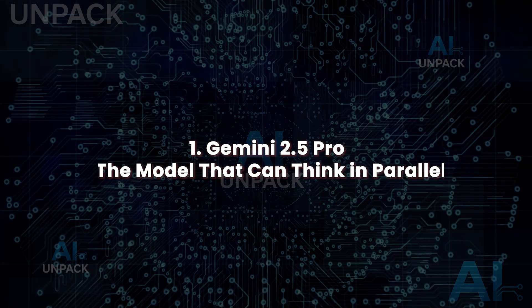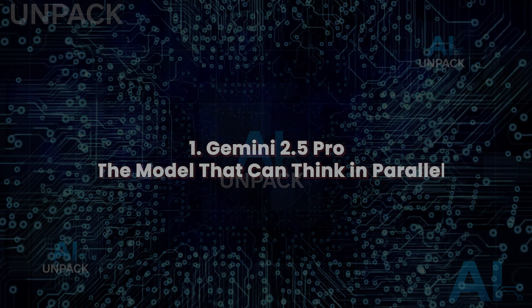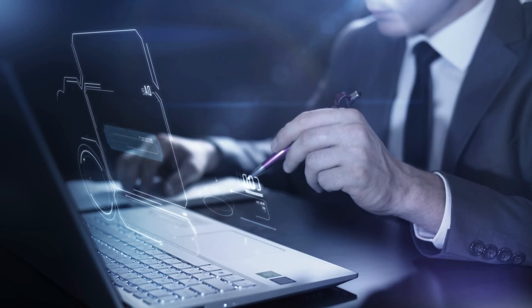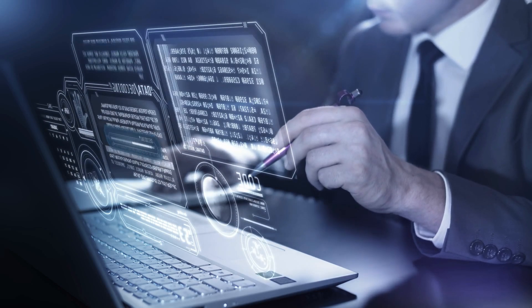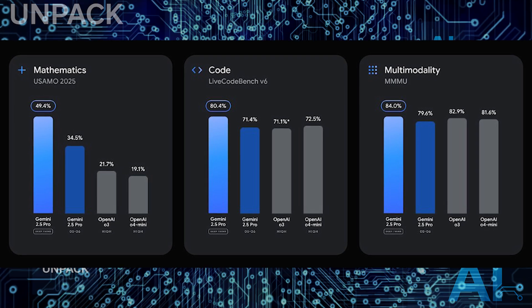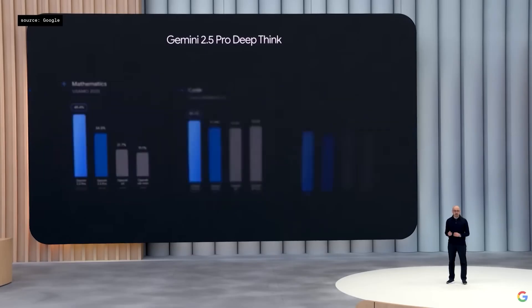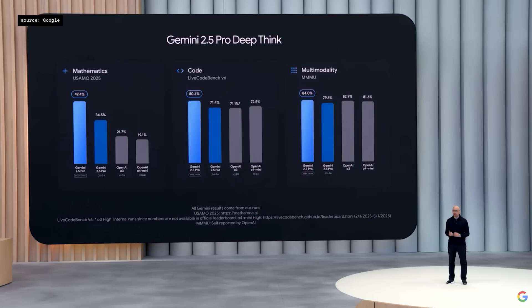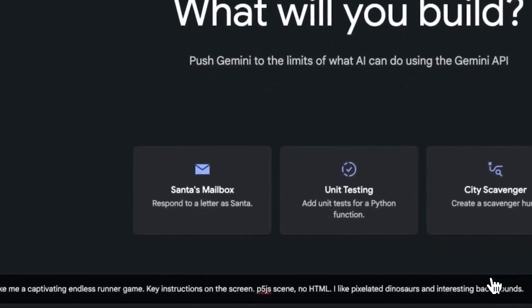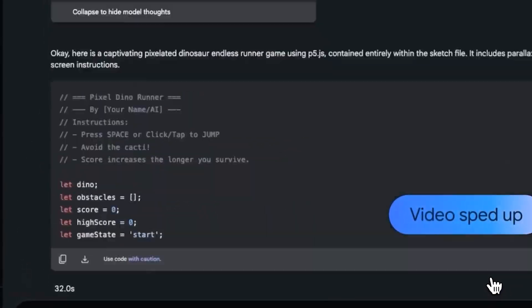In this video, we're breaking down everything Google announced — no fluff, just the most important updates you need to know. Let's dive in on Gemini 2.5 Pro, the model that can think in parallel. Google introduced Gemini 2.5 Pro with a groundbreaking feature called Deep Think Mode, allowing the AI to pause and reason before responding, enabling more accurate answers for complex prompts. It excels in multi-step logic, research tasks, and mathematical benchmarks like USAMO. Gemini 2.5 Pro is more grounded, pulling in real-time data with minimal hallucination, and is integrated across Google Workspace for real-time productivity, supporting coding, summarization, and planning.